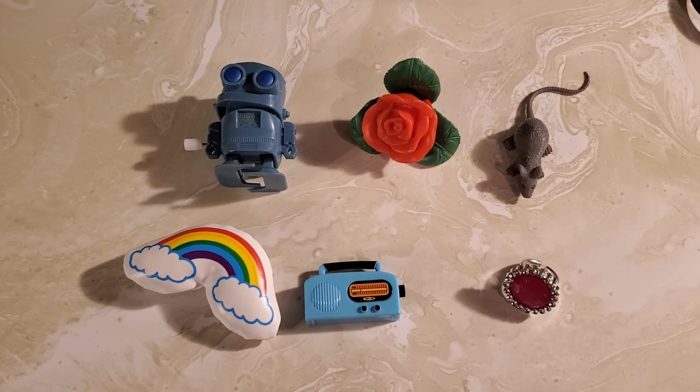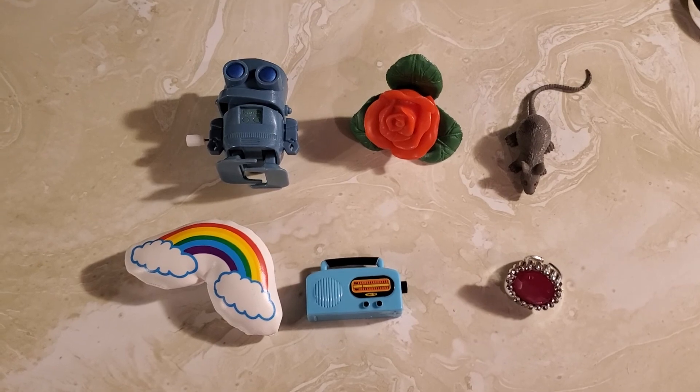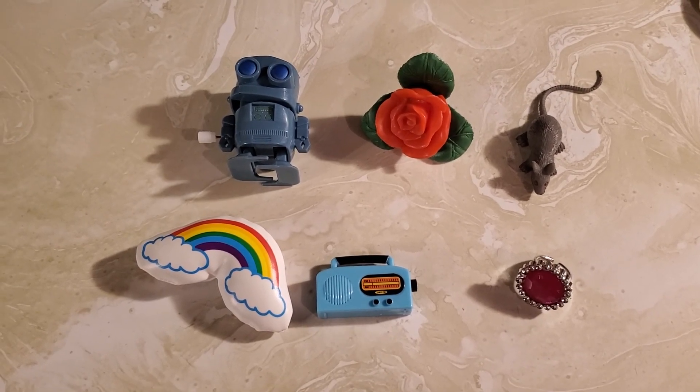Robot, rose, rat, rainbow, radio, ring — all of those start with the letter R. Here we go.